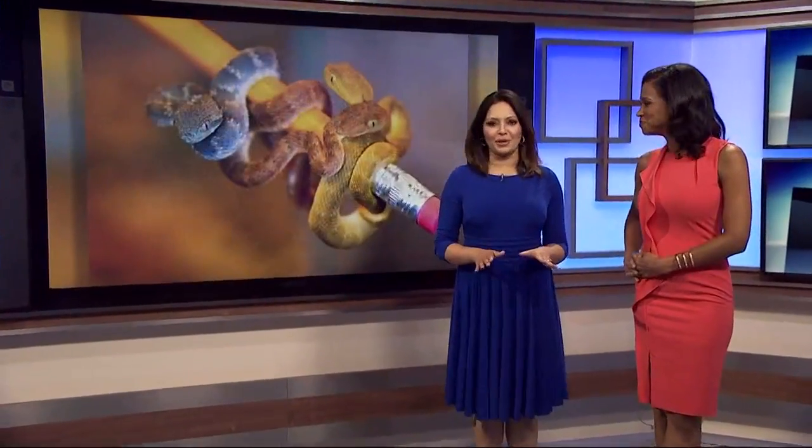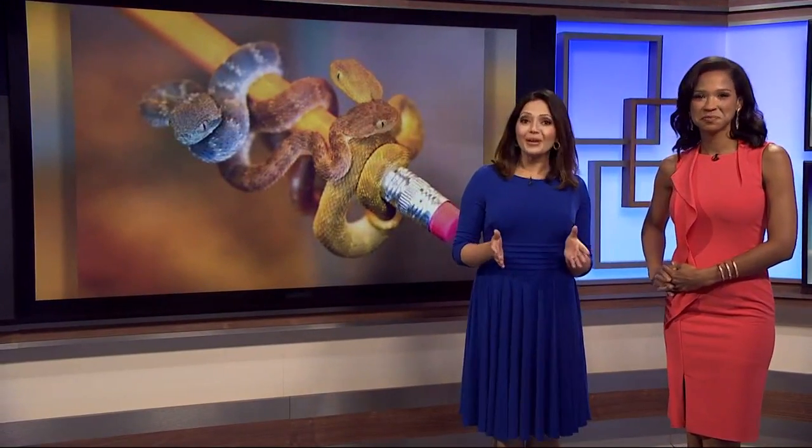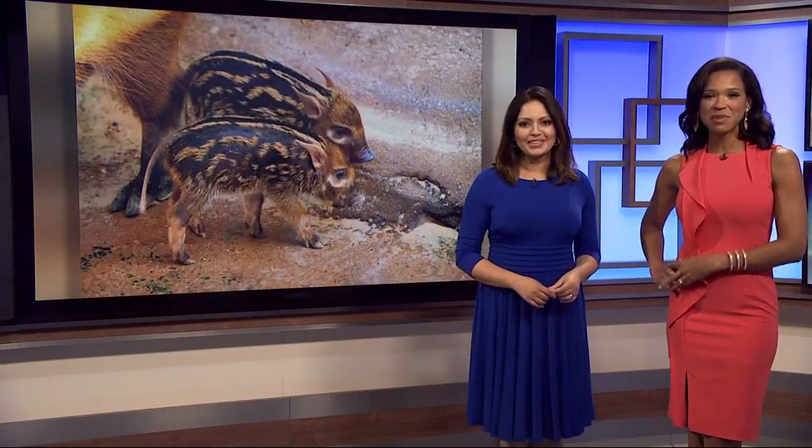All right, welcome back. There must be something in the water at the Houston Zoo because they are dealing with a big baby boom. It means lots of adorable little animals for you to check out. Michelle Choi introduces us to the new little additions and the ones that are on the way.